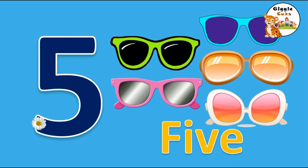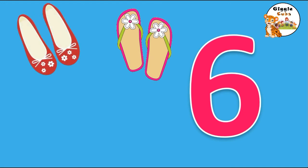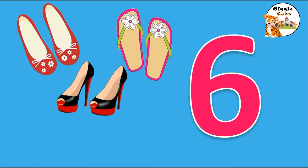6. She needs 6 footwear. Slide down and round makes the number 6. S-I-X, 6.